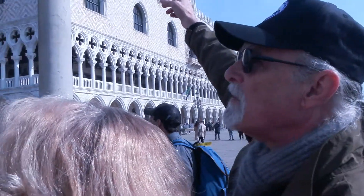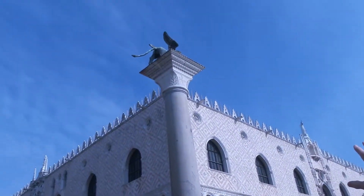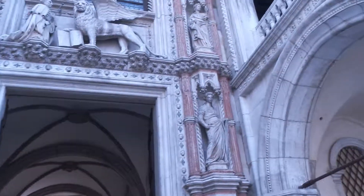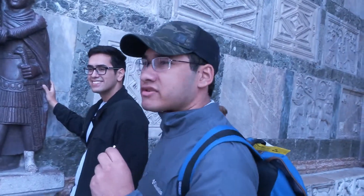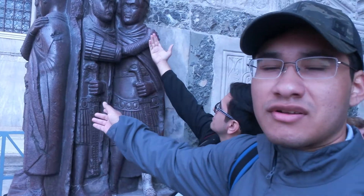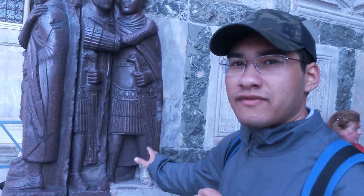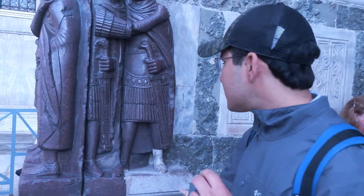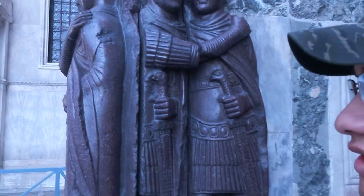Up at the top of this column you've got the winged lion, which is a symbol of St. Mark. We're standing right here in where the tetrarchs are. These figures had to go through a long journey — they were once in Constantinople as noble men for Caesar and Augustus. Unfortunately the journey was not that nice. You can see one of them lost a foot and all of them lost their noses. They're still great to look at, and I'm really excited that we're here.